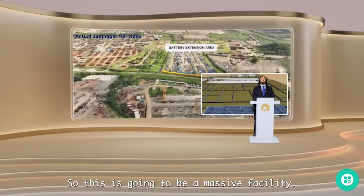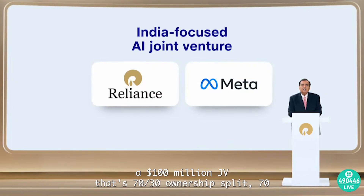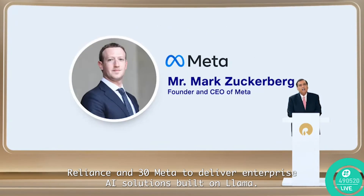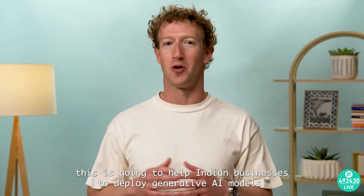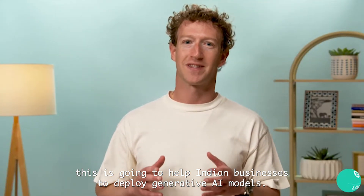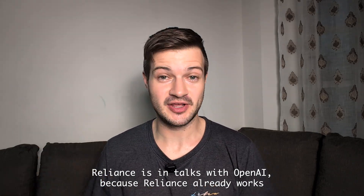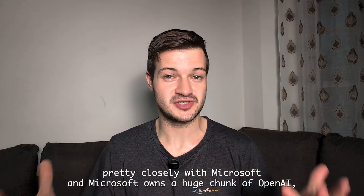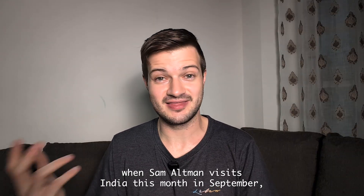Looking at Reliance's partnership with Meta, they're doing a $100 million JV with a 70-30 ownership split — 70% Reliance and 30% Meta — to deliver enterprise AI solutions built on LLaMA, helping Indian businesses deploy generative AI models. It's also worth noting that Reliance is in talks with OpenAI, since Reliance already works closely with Microsoft, which owns a huge chunk of OpenAI. We might learn more about this potential partnership when Sam Altman visits India in September.